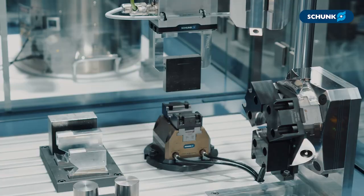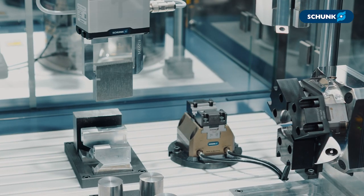For us at Schunk, it's very important to enable automation for our customers, especially with our huge portfolio of more than 13,000 components. It's sometimes very hard for customers to start with automation.